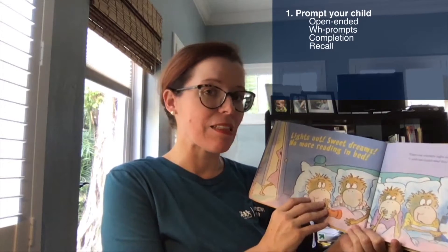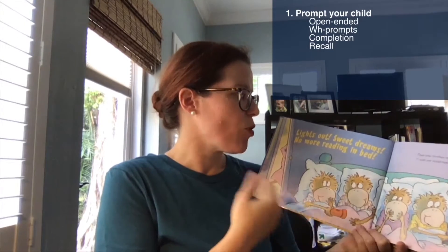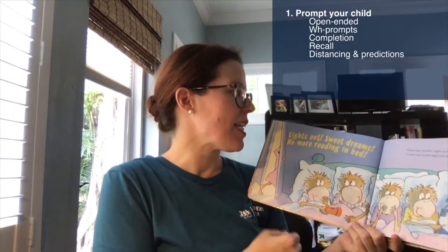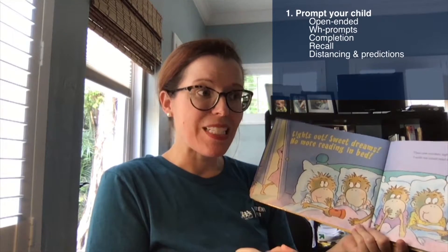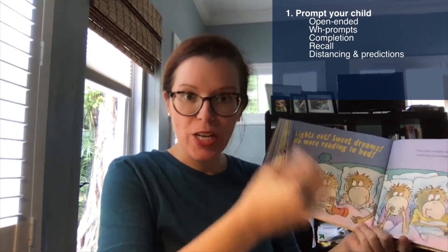The fourth type is called a recall prompt — you ask your child details about what happens in the story, such as 'After mama said lights out, sweet dreams, no more reading in bed, did the monkeys listen? Did they turn off the lights?' You can also use a distancing or prediction prompt. For example, on a first reading: 'Do you think the monkeys are going to listen this time?' Another way to use a distancing prompt is to connect what's happening in the story to your child's life.